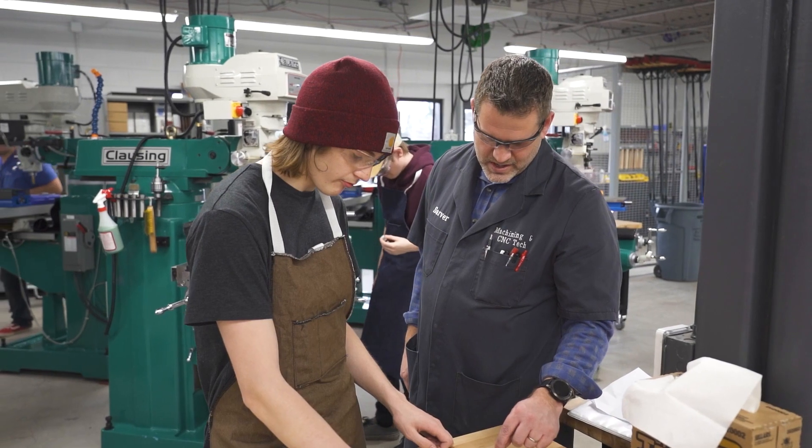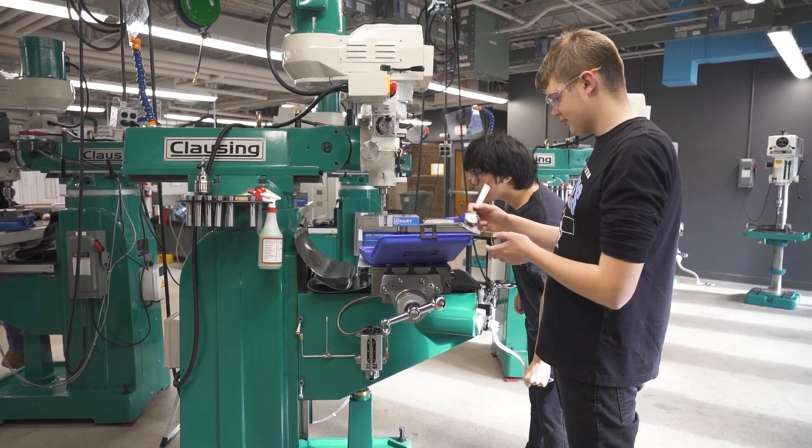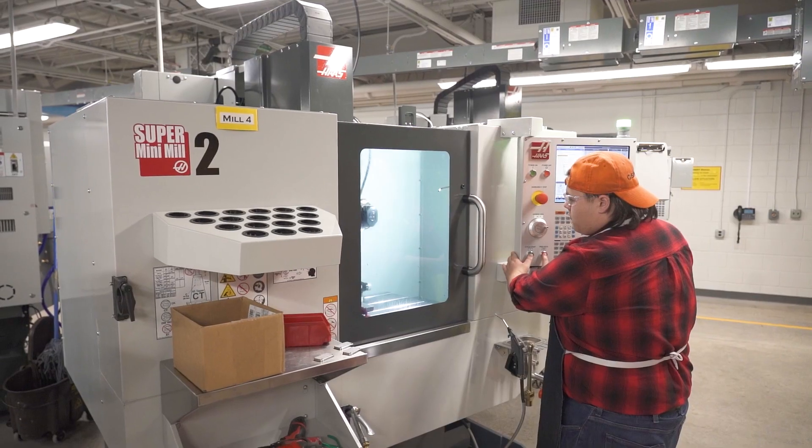Over the two years, you'll learn how to use manual lathes, manual mills, grinders, drill presses, band saws, and CNC machines.